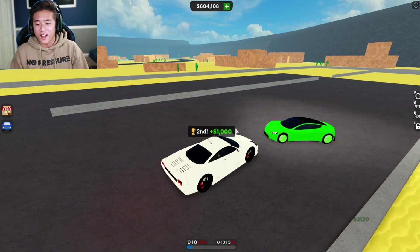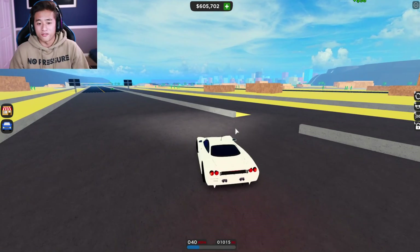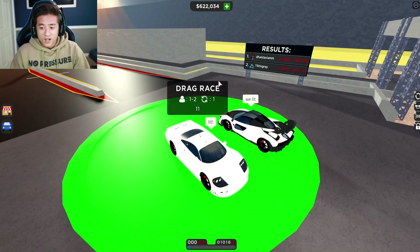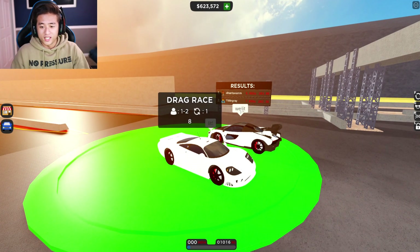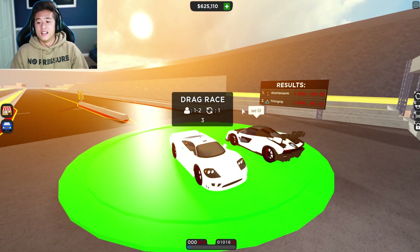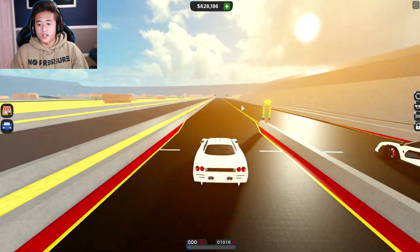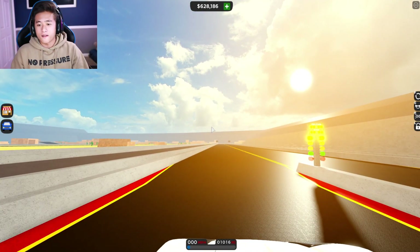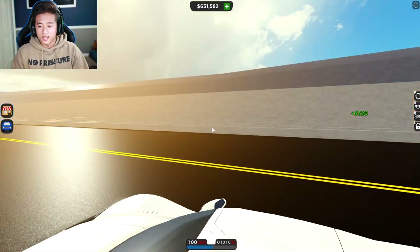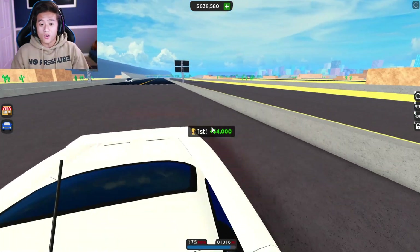My boy the Tesla is so fast — I gotta say, Teslas are fast in real life too. Alright, we're trying with the Senna again. He beat me by like a second and a half — that is crazy. Okay, we gotta focus. Three, two, one, go — we're not looking at him, just focusing. Oh, he crashed again! Let's go!